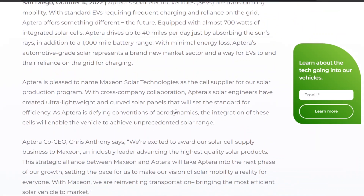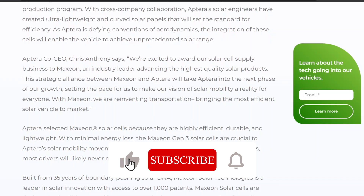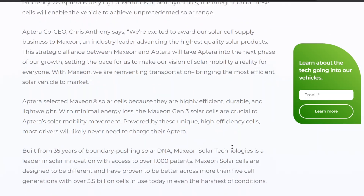Aptera selected Maxion solar cells because they are highly efficient, durable, and lightweight with minimal energy loss. The Maxion Gen 3 solar cells are crucial to Aptera's solar mobility movement. Powered by these unique high-efficiency cells, most drivers will likely never need to charge their Aptera.